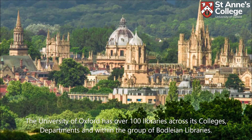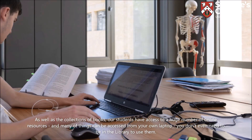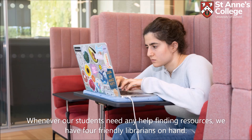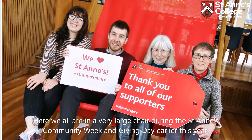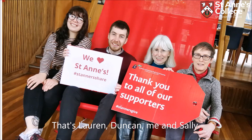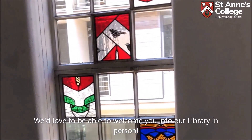The University of Oxford has over 100 libraries across its colleges, departments and within the group of Bodleian libraries. As well as the book collections, our students have access to a huge number of online resources, and many of these can be accessed from your own laptop — you don't even need to be in the library to use them. Whenever our students need any help finding resources, we have four friendly librarians on hand. We've even got our own skeleton, which the student medics sometimes borrow. We'd love to welcome you into our library in person.